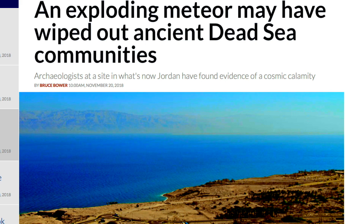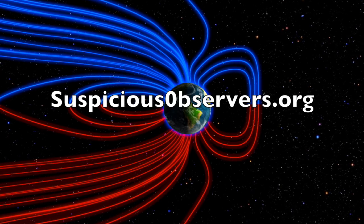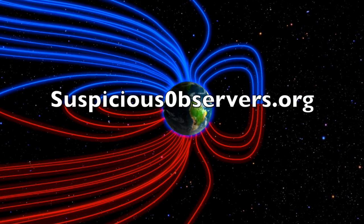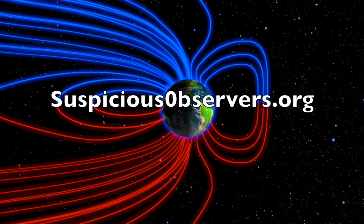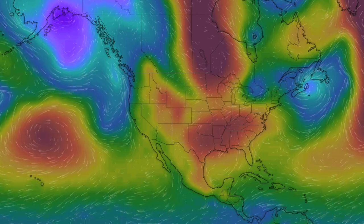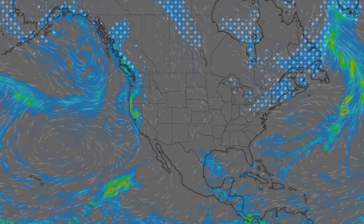Folks, if you haven't been to suspiciousobservers.org and scrolled down to find the numerous key videos in the community, I highly suggest you do so. This site is how the collective keeps going and pumps out these news each day — we greatly appreciate your support. We've got wind maps and shots of our star to close, and we'll do this all again tomorrow. It's 4:20 a.m. in the new Valley of the Sun. Eyes open, no fear, be safe everyone.